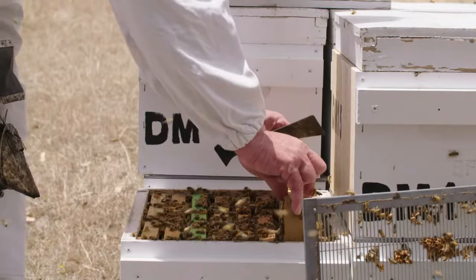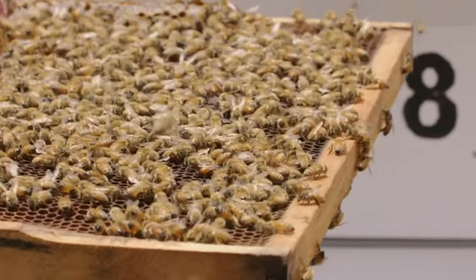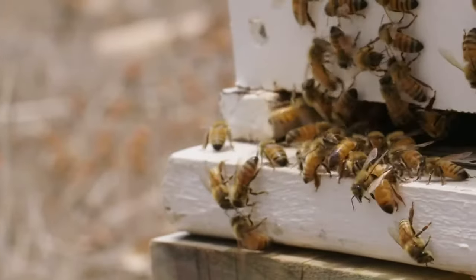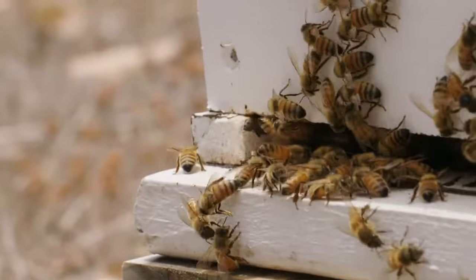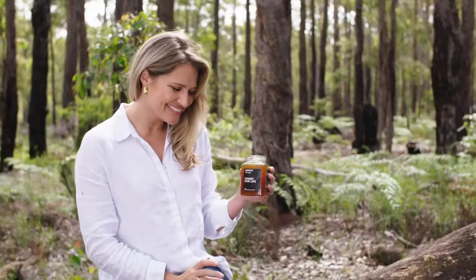All of the honey we produce goes through testing to determine its total activity rating. Total activity is the honey's antimicrobial quality, meaning its ability to fight against bacteria. So the higher the total activity rating, the stronger the antibacterial qualities. All of our honeys have an extremely high activity rating, so not only are they delicious but good for you as well.